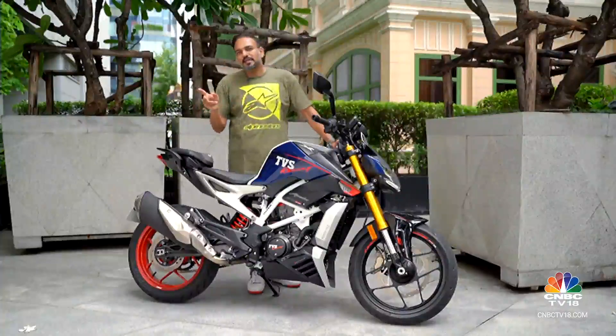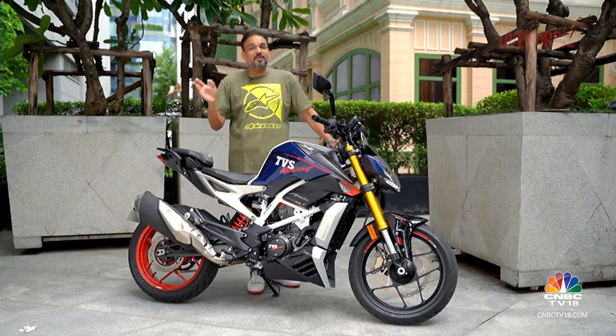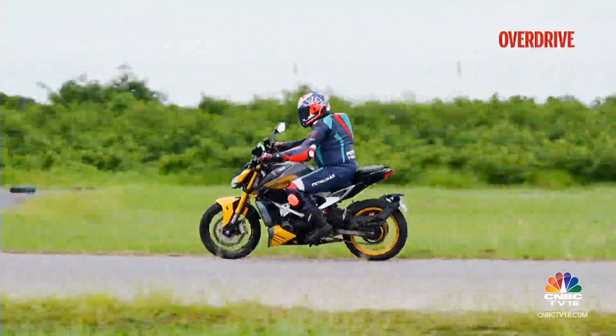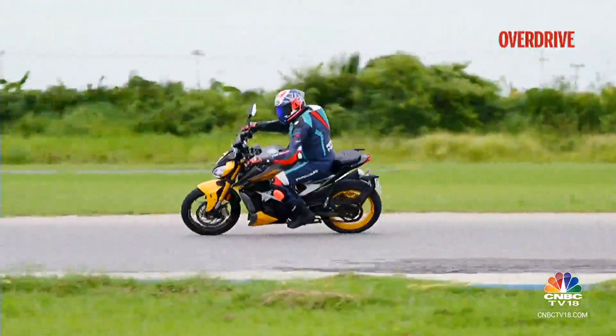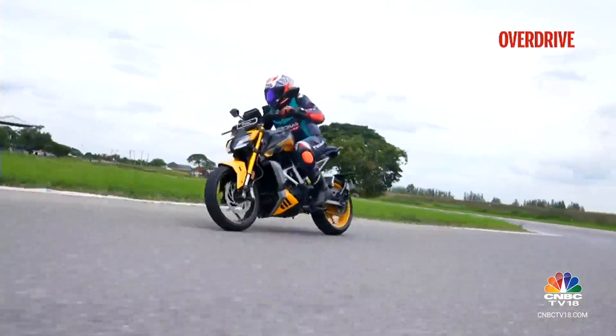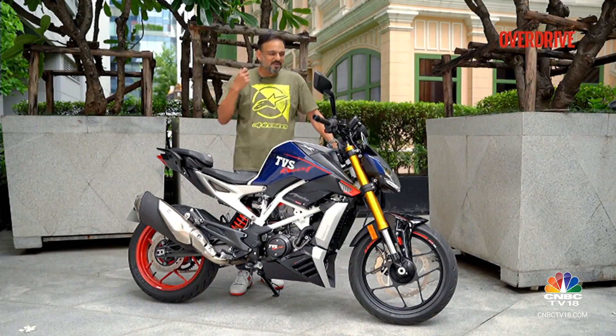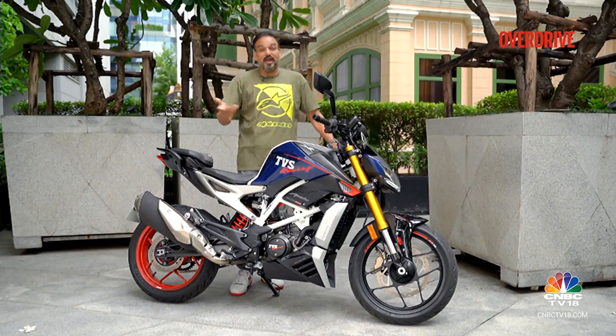The difference between Sport and Track mode isn't very noticeable even out on the racetrack. I think the best way to enjoy this motorcycle, whether you're sport riding or riding on the track, is to engage Sport or Track mode and also turn off traction control completely. That is what opens up the true character of the engine, makes it go wild, and then you can have a lot of fun.